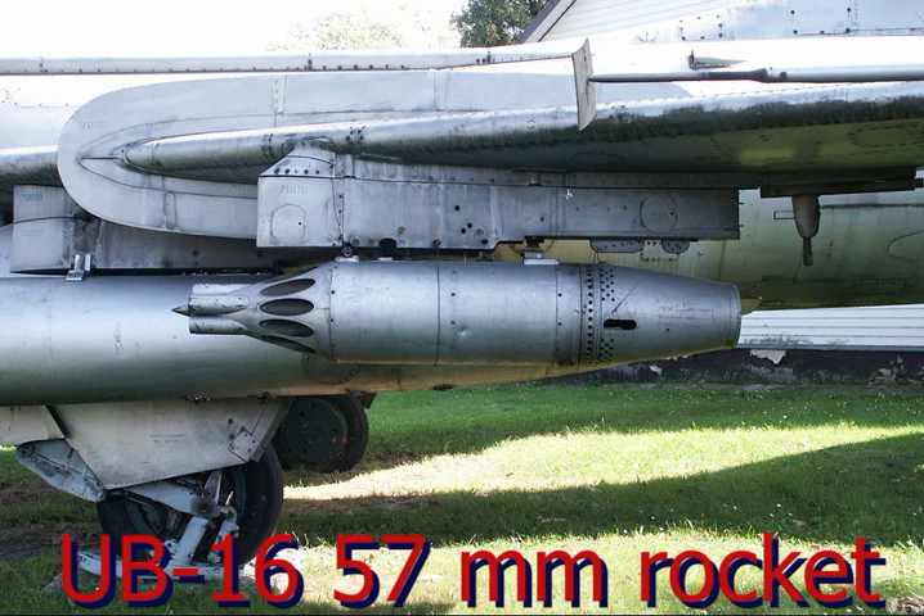Its armament comprised two 30mm NR-30 cannons with 70 rounds per gun, and six hardpoints which carried a number of ordnance including the M62 500kg bomb, 250kg bombs, S-24 rocket bombs, or UB 47mm rocket pods. The outer wing stations were stressed for 250kg loads, while the inner stations and under-fuselage points were stressed for 500kg loads.